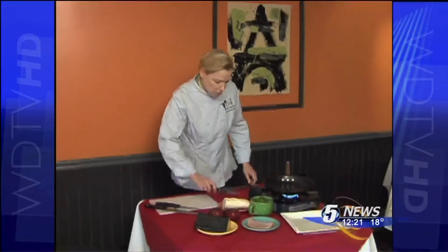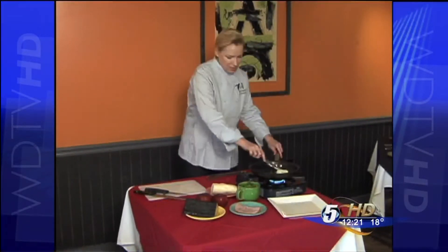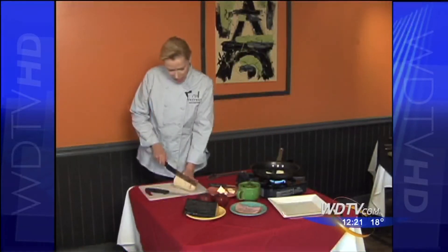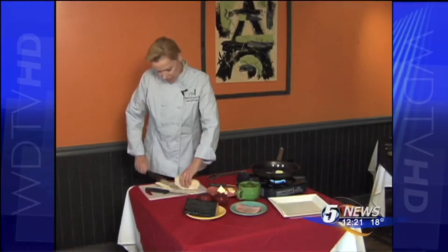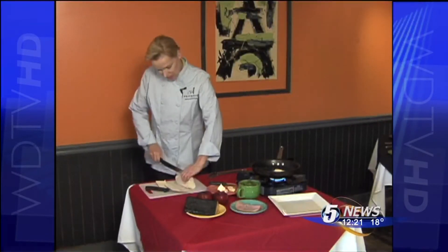First off, I'm going to put butter into my pan. And I'm using a little French baguette, so I'm taking off both sides to make it level, then cutting it in half.